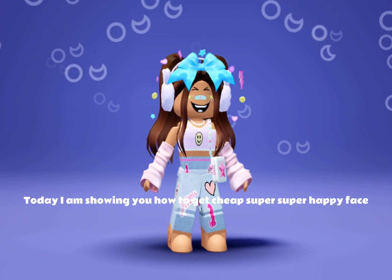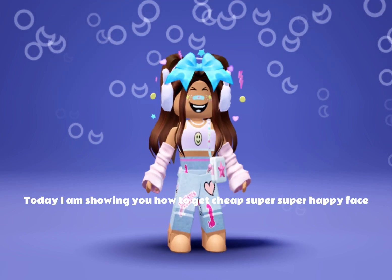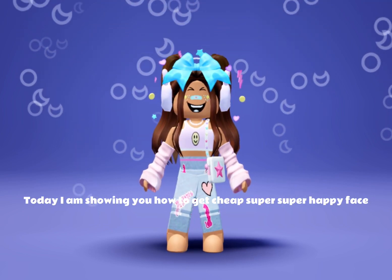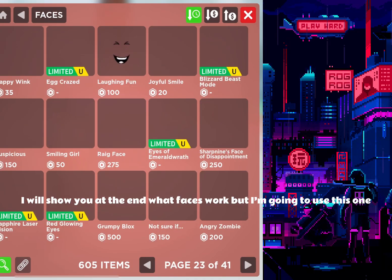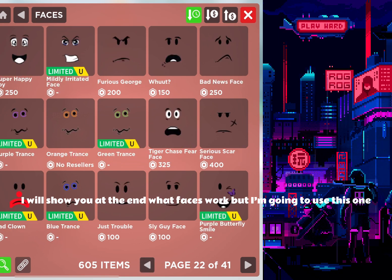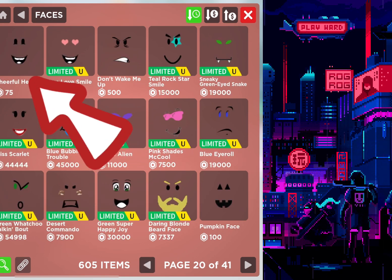Hello everyone! Today I am showing you how to get a cheap super happy face, so let's start! I will show you at the end what faces work, but I'm going to use this one.